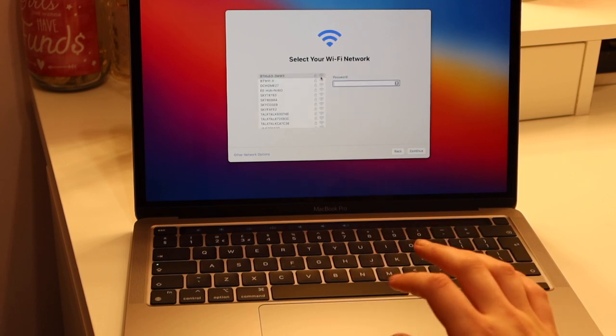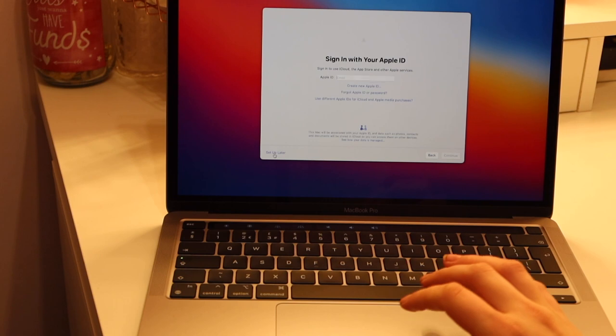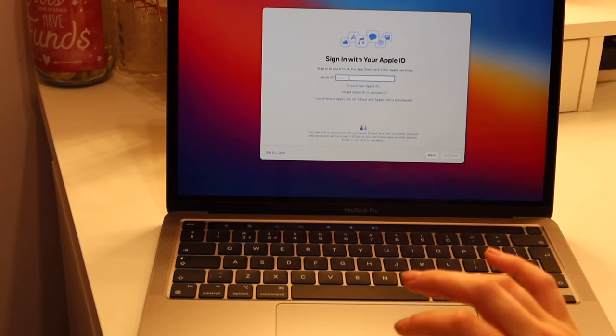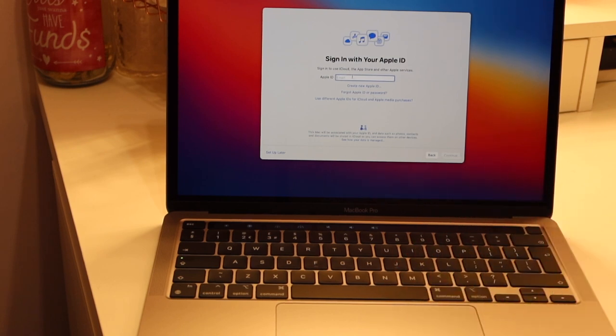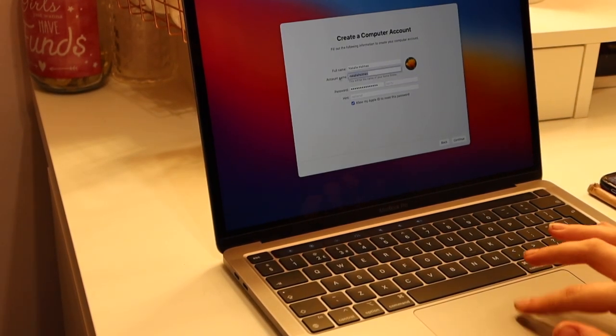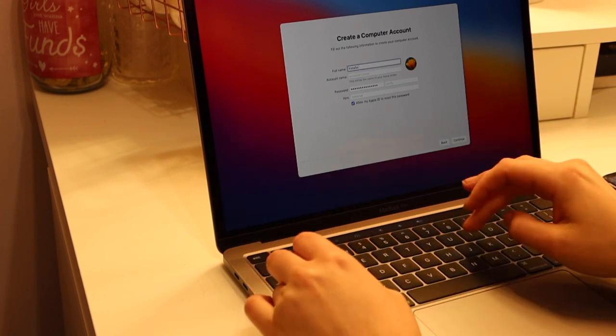Then it asks about accessibility features — I don't need any, so I'm clicking 'Not Now.' Then I set up my Wi-Fi. Next it asks about Migration Assistant — you can transfer information from another Mac, Windows PC, Time Machine backup or another startup disc. I do have mine but I don't want to transfer anything over; I want to create everything brand new. Then it says sign in with your Apple ID.